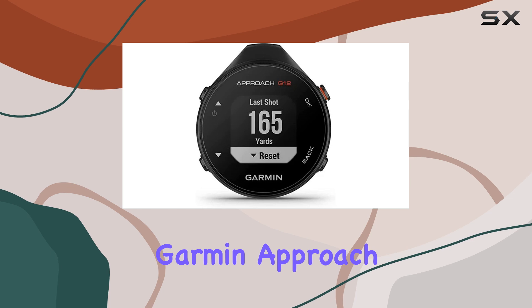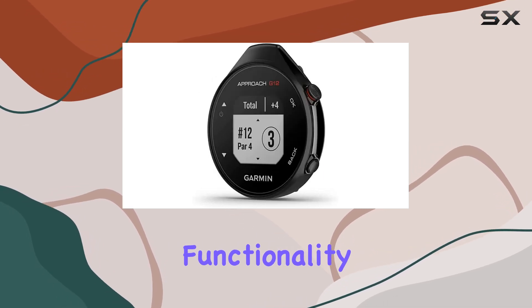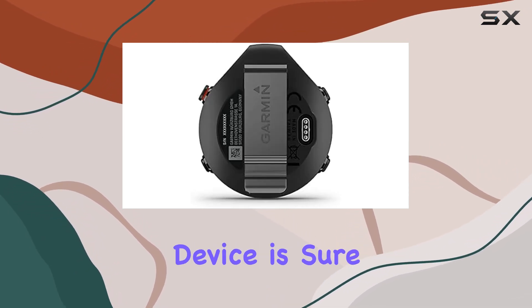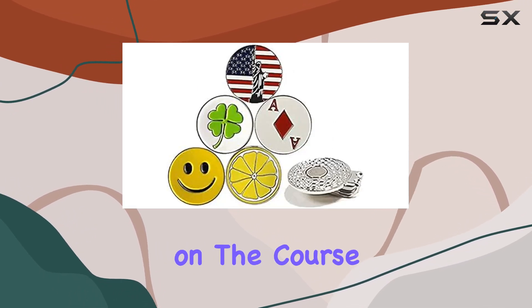In summary, the Garmin Approach G12 is a top-tier golf GPS device that ticks all the boxes for functionality, durability, and convenience. Whether you're a seasoned pro or a weekend warrior, this device is sure to enhance your golfing experience and help you up your game on the course.